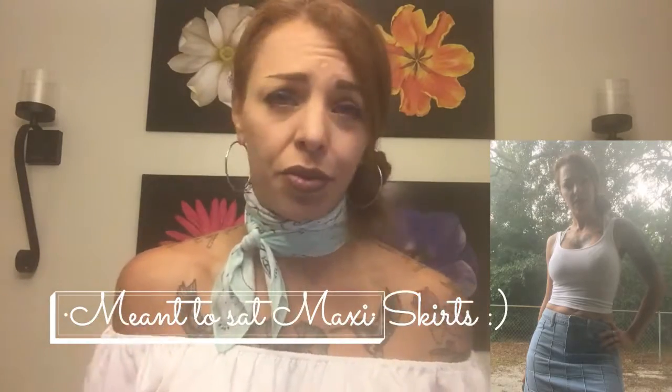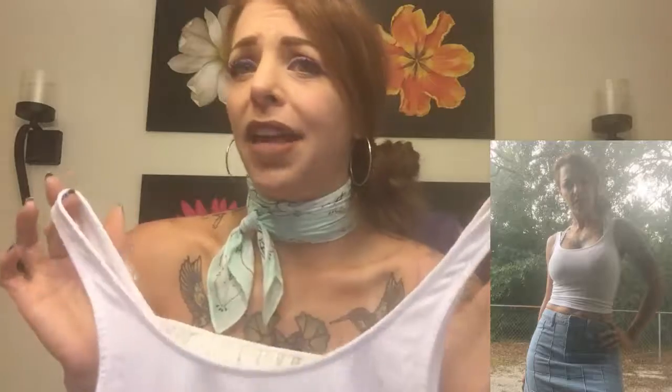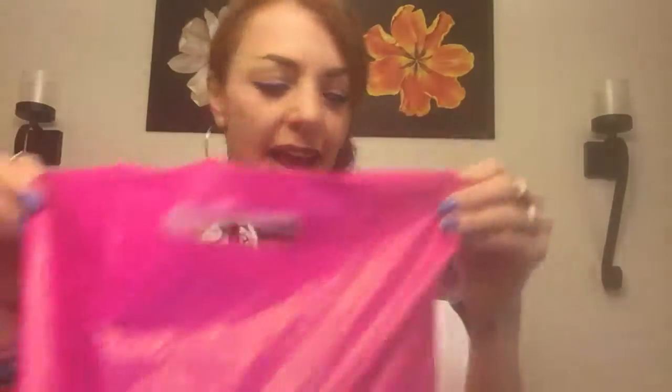Last from Forever 21, I have this crop top — it's my absolute go-to. I wear it with maxi dresses, boyfriend jeans, shorts, whatever. I also have it in black, though I left that one in my room. I just can't live without this crop top. That's it for Forever 21!